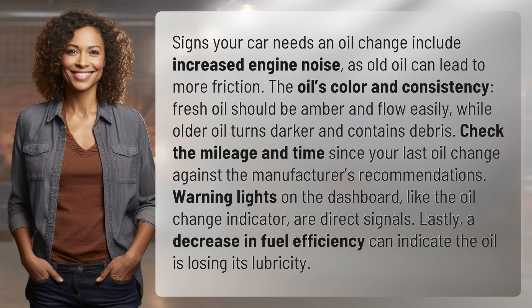Check the mileage and time since your last oil change against the manufacturer's recommendations. Warning lights on the dashboard, like the oil change indicator, are direct signals. Lastly, a decrease in fuel efficiency can indicate the oil is losing its lubricity.